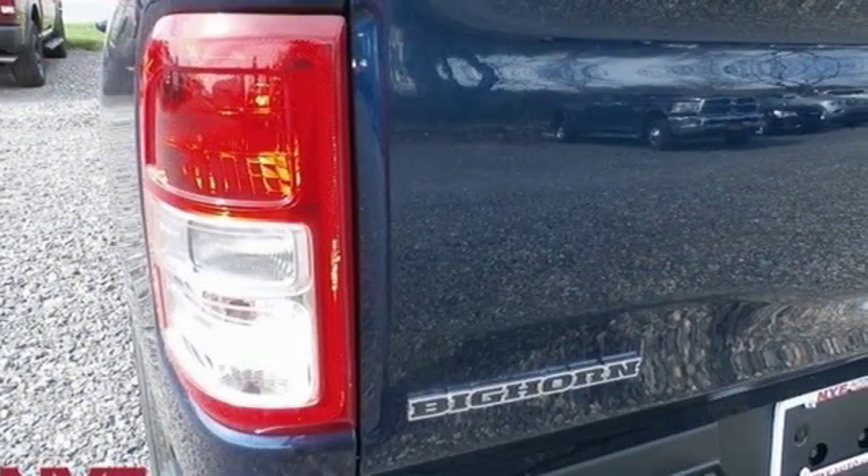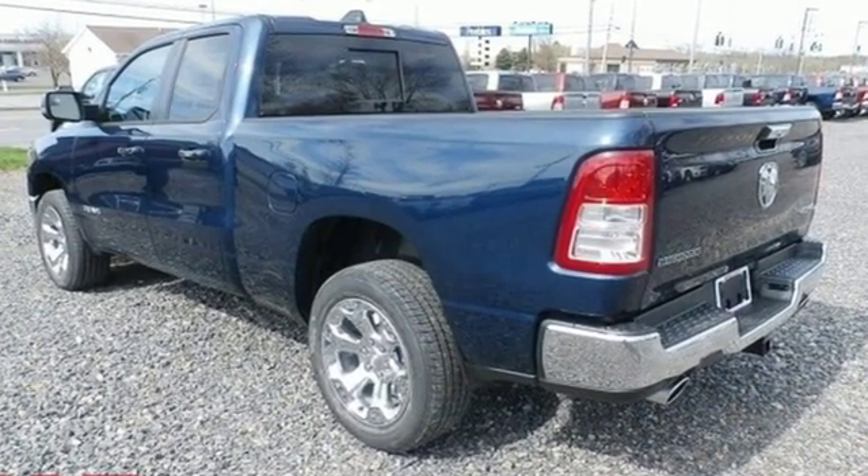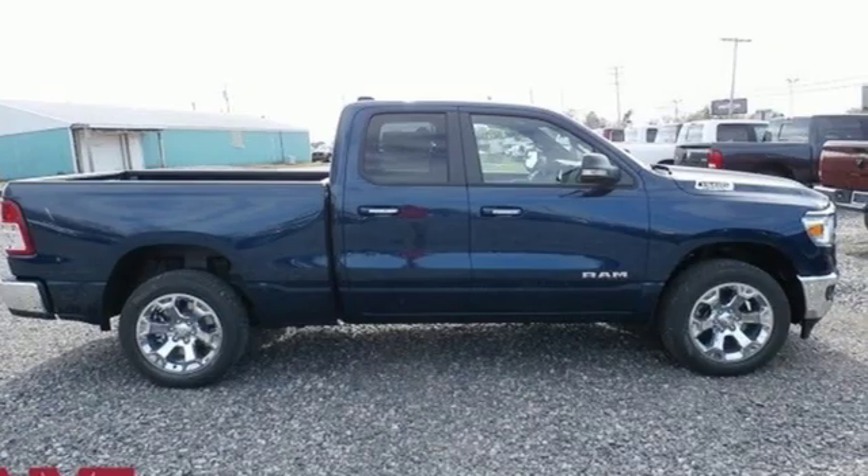Car and Driver hails pretty much everything about this new truck as very well executed. When you need to grab life by the horns, you need a Ram. See what it can do for you when you take it for a test drive.